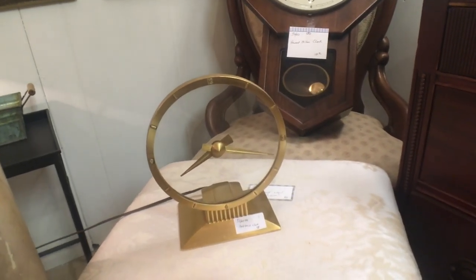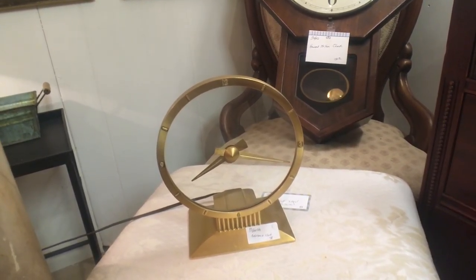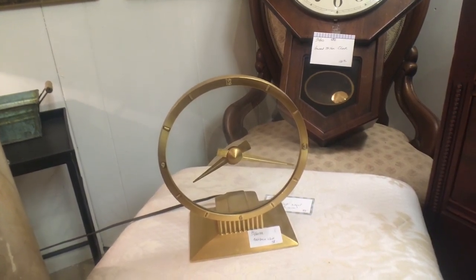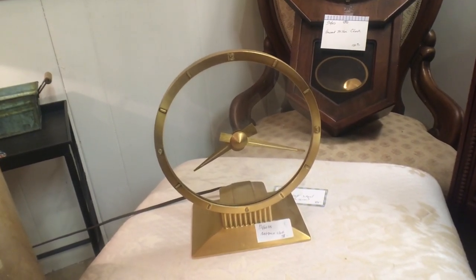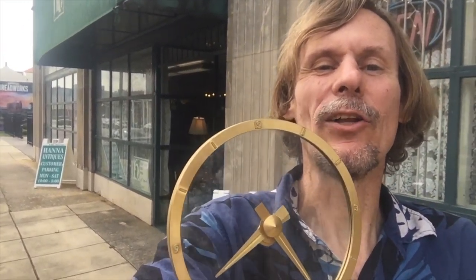We came back to the clock and look — it runs! I'm so happy. And it's half price, so it's not $58, it's $29. I'm taking this guy home. Hannah's proved to be fun again — I got this really great Golden Hours clock, a little Whiting and Davis mesh purse, a John Wayne bronze medallion, and a little wing set that says 'Junior Astronaut' with the space shuttle on it.